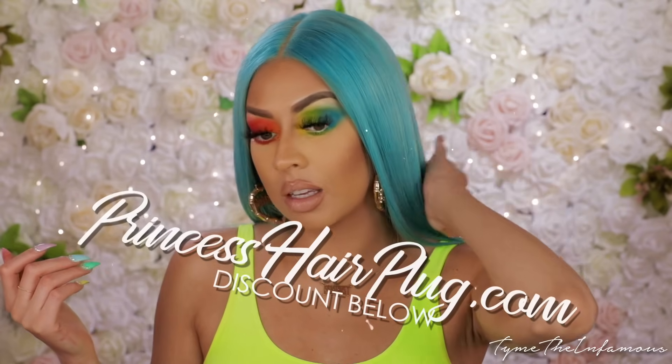Hey loves, it's Tyme The Infamous and welcome back to my channel! I am so excited because we are doing this beautiful old-school classic Tyme The Infamous colorful glam. I was inspired to get back into color and wanted to do something a little more blown out. I did not do any liner, just kept it simple with the lashes. Thumbs up this video, subscribe, and turn on the notification bell so you get my uploads. My wig is from Princess Hair Plug - the link will be below with the discount.